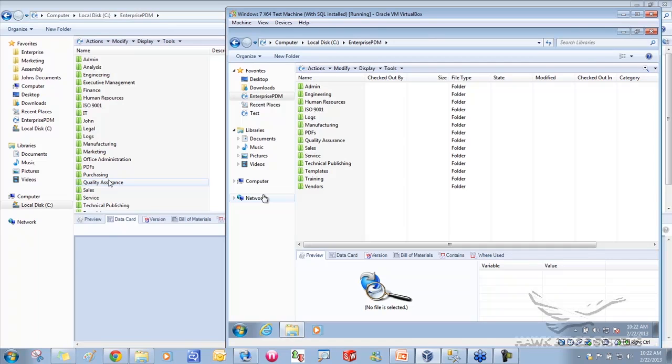Dave has significantly fewer folders available to him than John does. This is our first level of permissions control — right at the folder level. There's stuff John can see as an engineer that Dave can't see because he's in manufacturing. As I go through and log in and out as different users, I'll keep coming back to Dave because he's one of those restricted users who should only be allowed to see specific things.